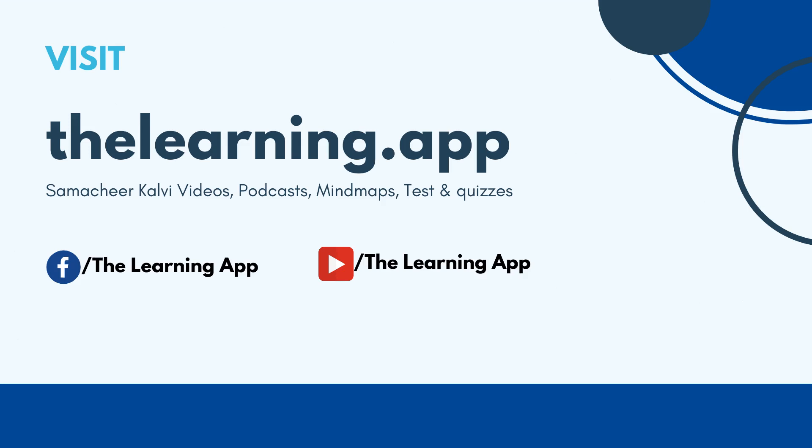For more solutions, quizzes and tests, visit our website or download our mobile app, thelearning.app.